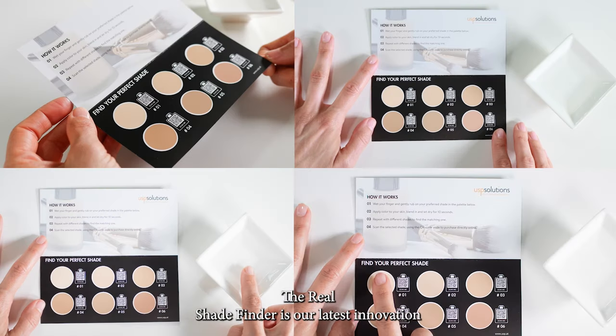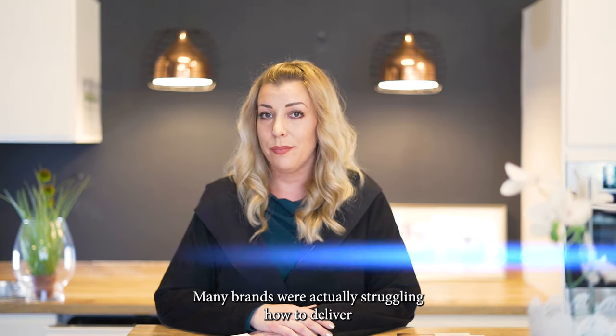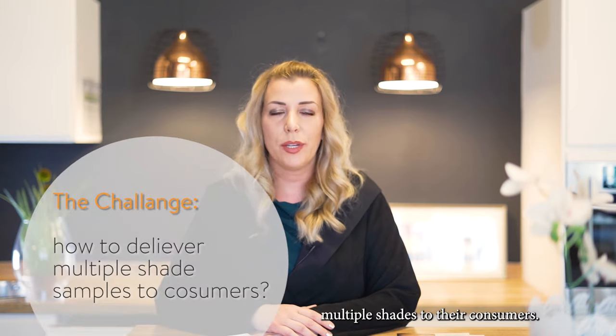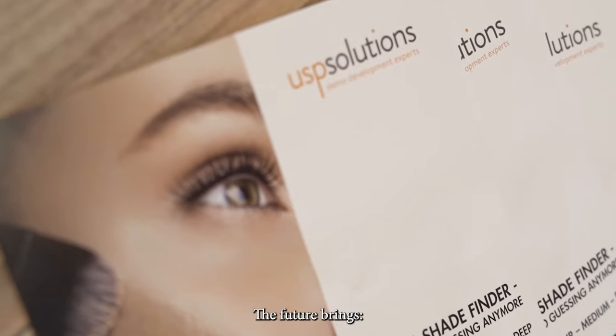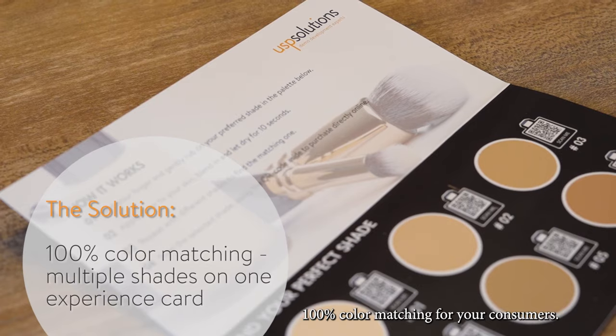The Real Shade Finder is our latest innovation, a game changer for color cosmetics. Many brands were actually struggling with how to deliver multiple shades to their consumers. Now this is history. The future brings 100% color matching for your consumers.